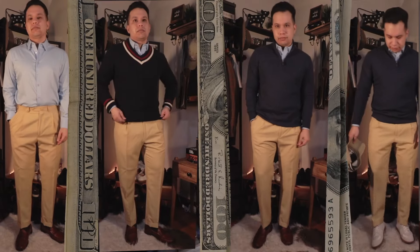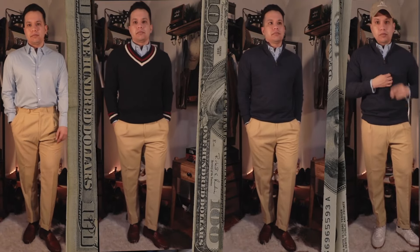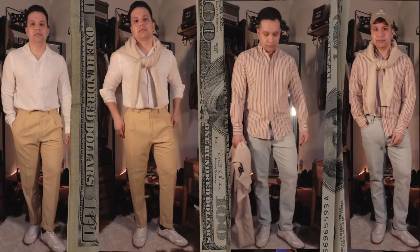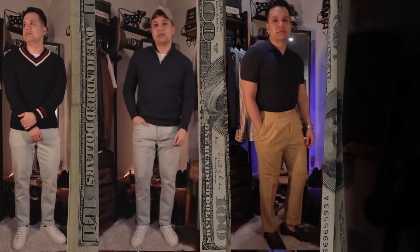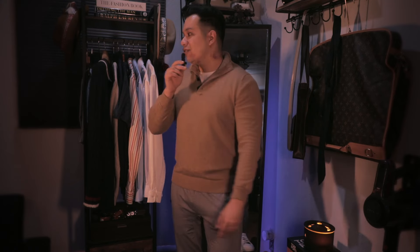That's pretty much all there is to it — you can build so many old money aesthetic outfits. You could first start with the dress trousers and dress shirt, and then layer over the cricket sweater. Or you could replace the loafers with the German Army Trainers, keep the trousers, throw on the camp shirt, and then you have more of a relaxed old money aesthetic look. There are so many combinations that are completely fail-proof.